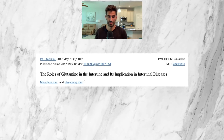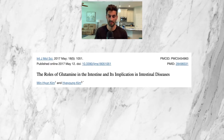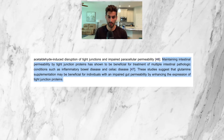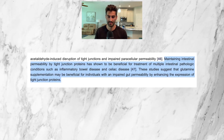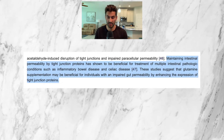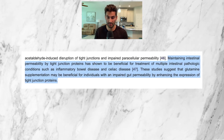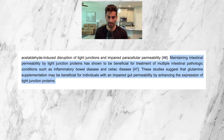Per a 2017 review by the International Journal of Molecular Sciences, glutamine may also be able to play a role in healing from celiac disease. The study indicates that maintaining intestinal permeability through tight junction proteins has shown to be beneficial for treatment of multiple intestinal pathologic conditions such as inflammatory bowel disease and celiac disease. These studies suggest that glutamine supplementation may be beneficial for individuals with impaired gut permeability by enhancing the expression of tight junction proteins. In short: glutamine may help prevent leaky gut, and fixing leaky gut has been shown to help with celiac disease.